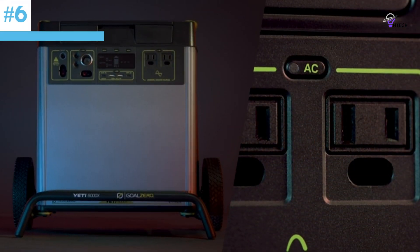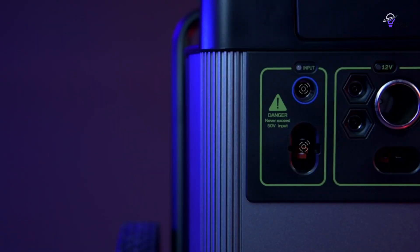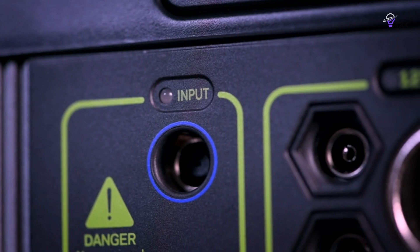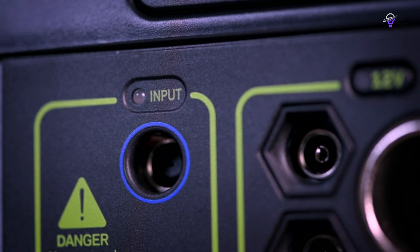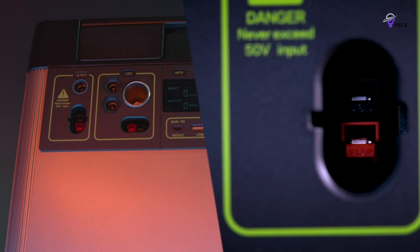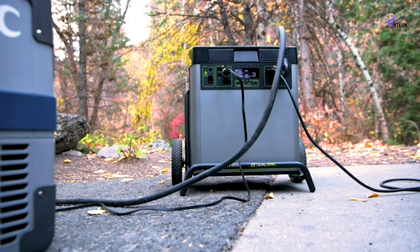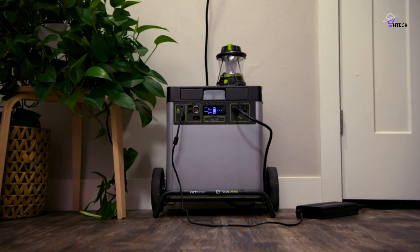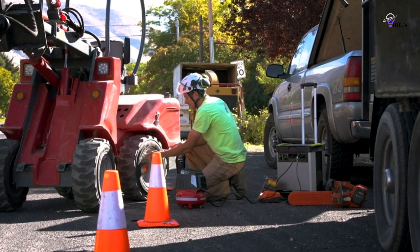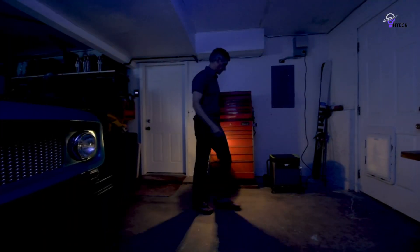Number 6: Goal Zero Yeti 1500X. The Goal Zero Yeti 1500X portable power station is the answer. With just a touch of a button or the Yeti 3.0 app, this high-capacity power station supplies electricity to your laptop, phone, power drill, coffee maker, and even your refrigerator. Weighing only 43 pounds, it's a great option for those who live in a van or for emergency backup power during outages.